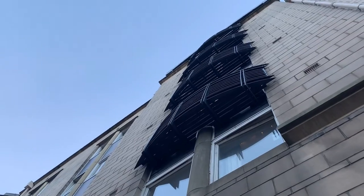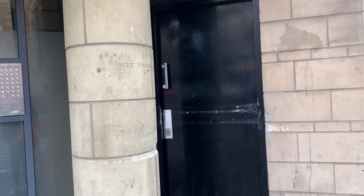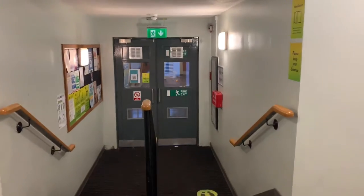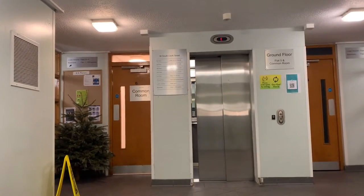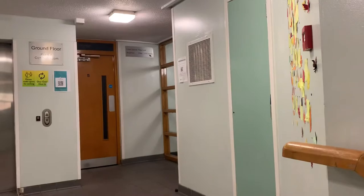This is the entrance of the building, and this door next to it is where you put general bins in. When you walk into the building, you can see a pinboard next to it, a lift, a common room, and a staircase on each side of the lift.